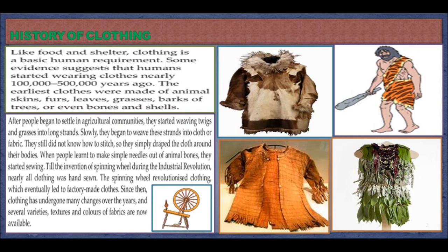Some evidence suggests that humans started wearing clothes nearly 1 lakh to 5 lakh years ago. The earliest clothes were made up of animal skins, furs, leaves, grasses, barks of trees, or even bones and shells.